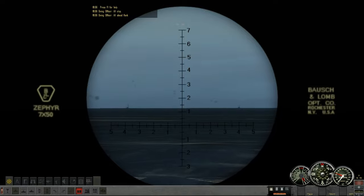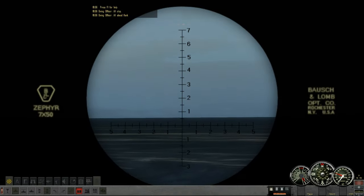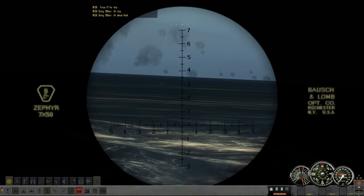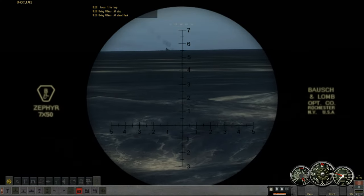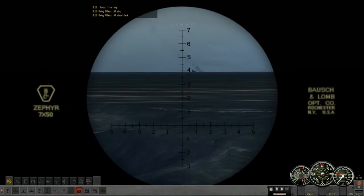Oh man, just lifeboats littering the ocean here. There's one out there at 340. Yeah, now you can see it very well. Unsure of what side it's from — that might be Japanese. There's another destroyer, the remains of one smoking, out at 320.